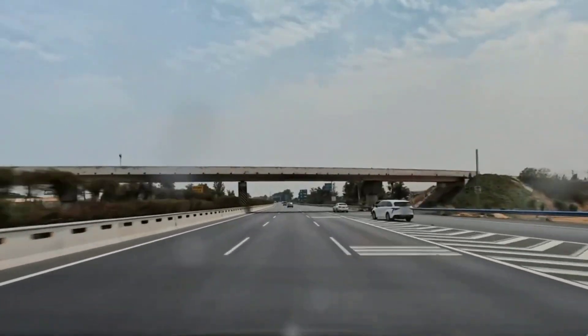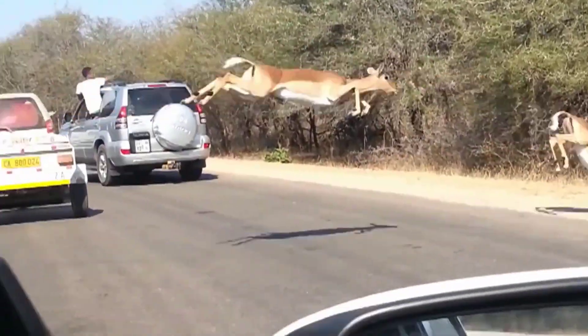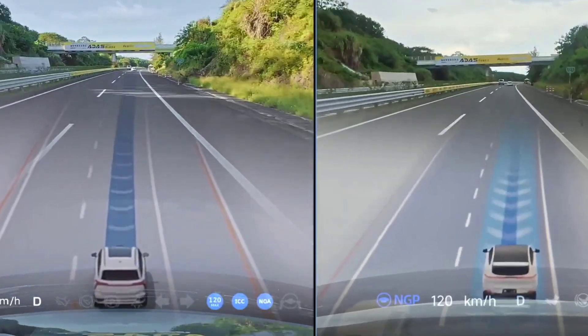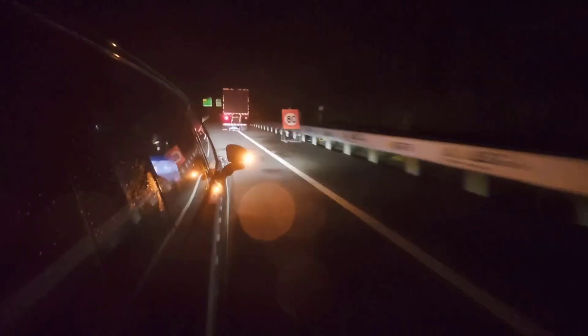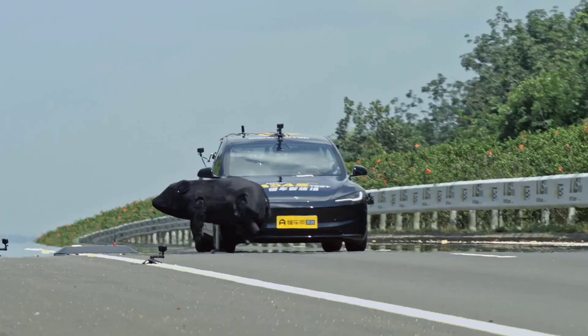Imagine you're cruising down the freeway and out of nowhere someone cuts across three lanes, or an object or animal suddenly appears where it shouldn't. If you are not attentive enough and the car's advanced safety features don't react fast enough, it could be game over. That's why Chinese automotive testers are pushing driver assistance systems to their limits with real-world scenarios that go far beyond lab conditions.